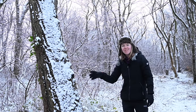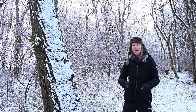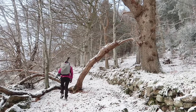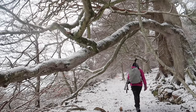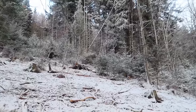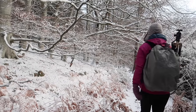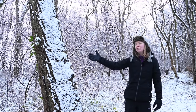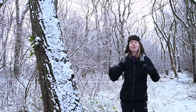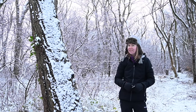Capturing snow on trees can bring so much magic into your winter photography. We've all seen Christmas cards and movies with snow-covered pine trees, with lovely snow covering all the needles within the canopy. But equally, capturing the snow on the bark can bring new life into your woodland photography and add a lot of interest to your winter images.